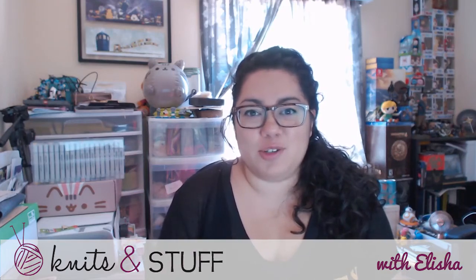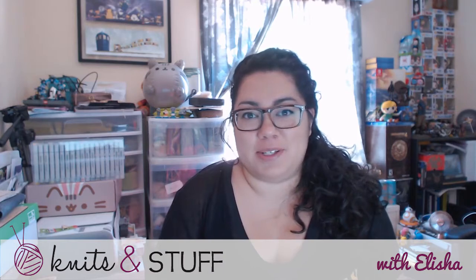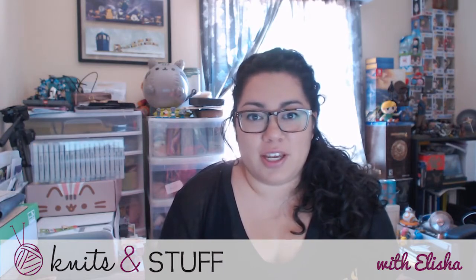Hey guys, welcome to episode 62 of Knits and Stuff. My name is Alicia, and today we'll be talking about works in progress, pretty things, fangirling, and local delights, and maybe wibbly wobbly timey wimey, probably. Welcome to those of you that are new, and for those of you that are returning, thanks for coming back.